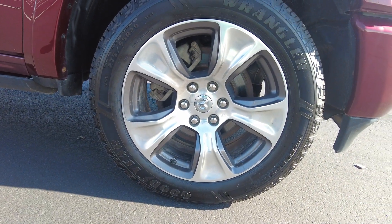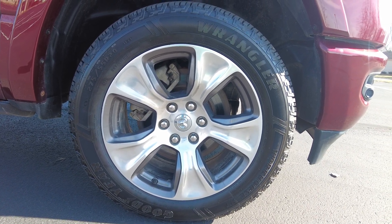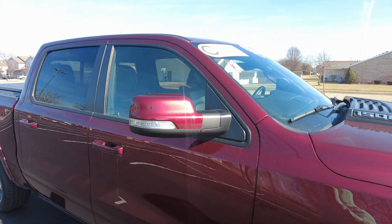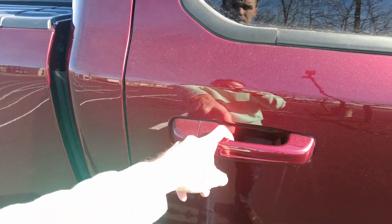It's got brand new tires on it — we just put them on. That's $1,200 in tires that you're not going to have to buy. Alloy wheels. Backs of the mirrors are painted in the Delmonico red as well, same as the door handles.